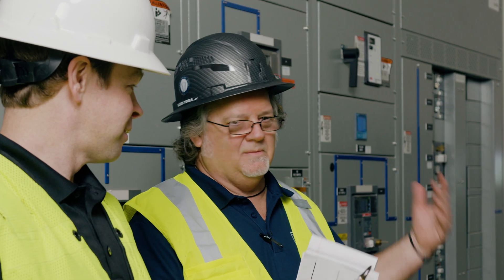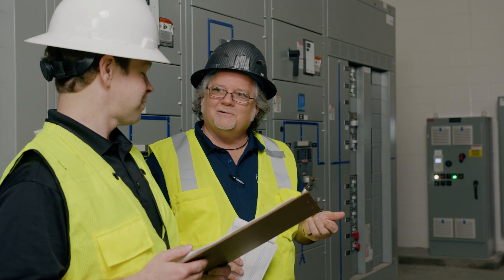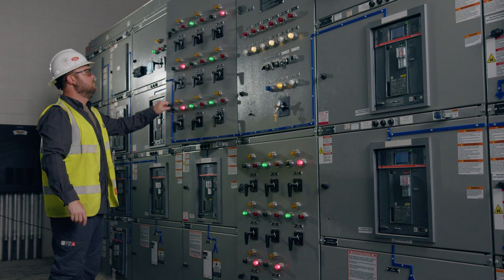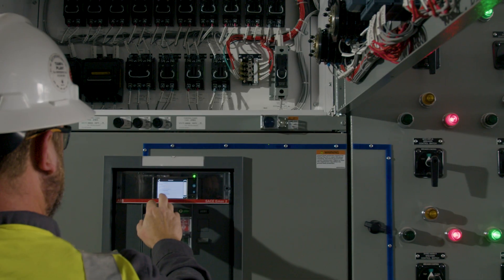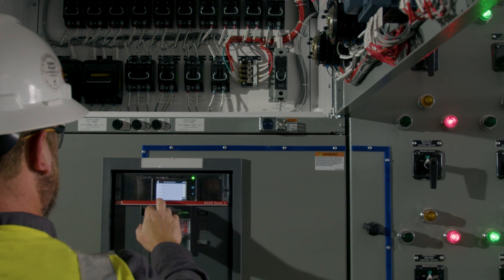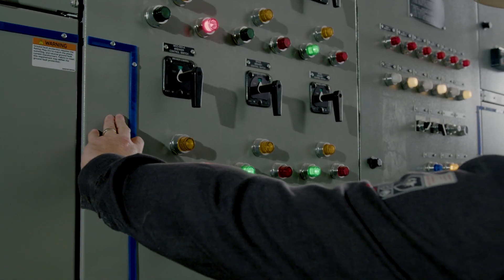As director of quotations for Jackson Electric Supply, my role is to prepare complex project proposals. This includes quoting the correct equipment and providing the milestones to the manufacturer to keep the project on schedule. Our goal is to meet the design engineer specifications and include options and features that will help the installing contractor.